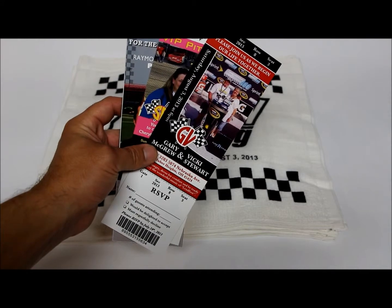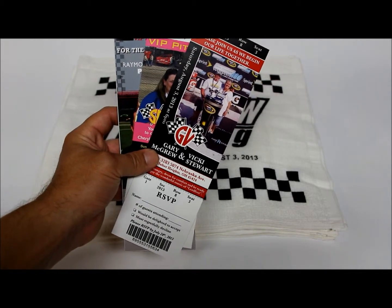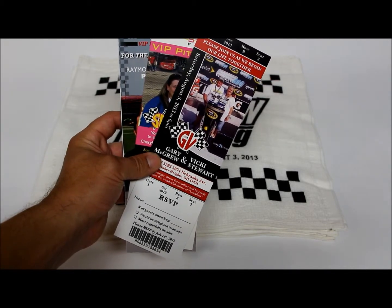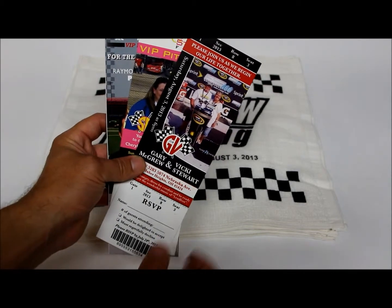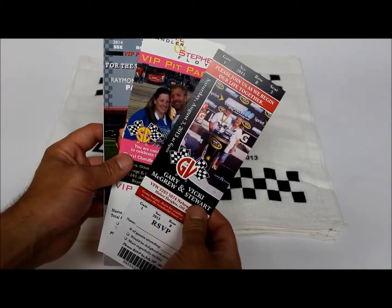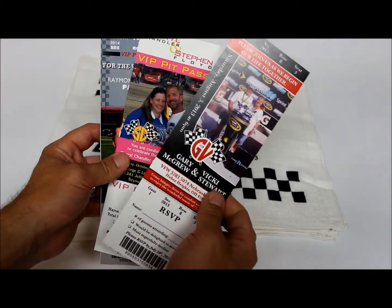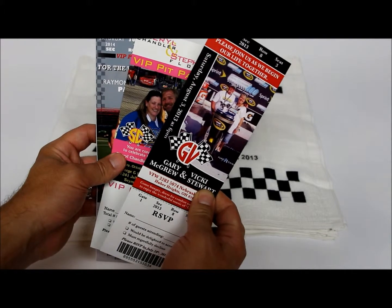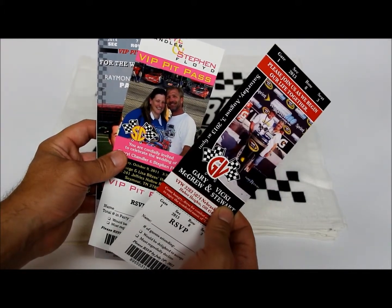This is Hans from sportsthemedweddings.com. For this video I'd like to focus on some of our products geared around our NASCAR themed or racing themed wedding enthusiasts. This particular product is our event ticket style wedding invitation or save the date. It is printed on full color gloss stock and is created to look like a VIP pit pass.